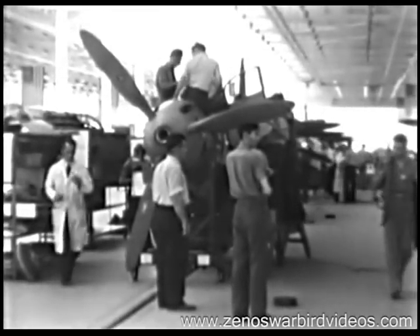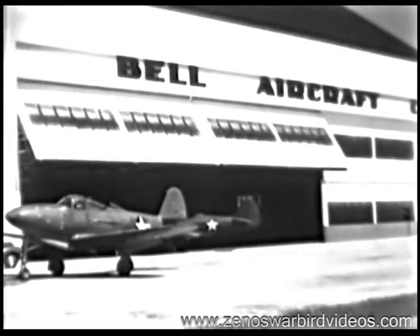And here's the first Airacobra to roll off the new assembly line, all ready to fly and how.